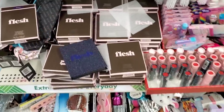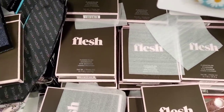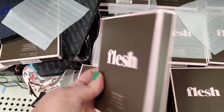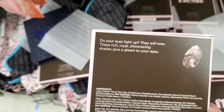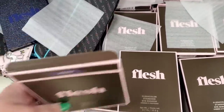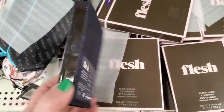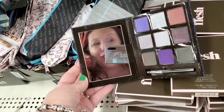Oh my goodness — do you see what I'm seeing? There are tons and tons of the Flesh color Star Shine eyeshadow palette. It is gorgeous — the name is 'Star Shine.' These rich royal shimmering shades give a gleam to your eyes. The packaging is really beautiful — the glitter exterior is stunning, and someone has opened one up showing the pink interior. They retail for $20 and are a buck and a quarter here.